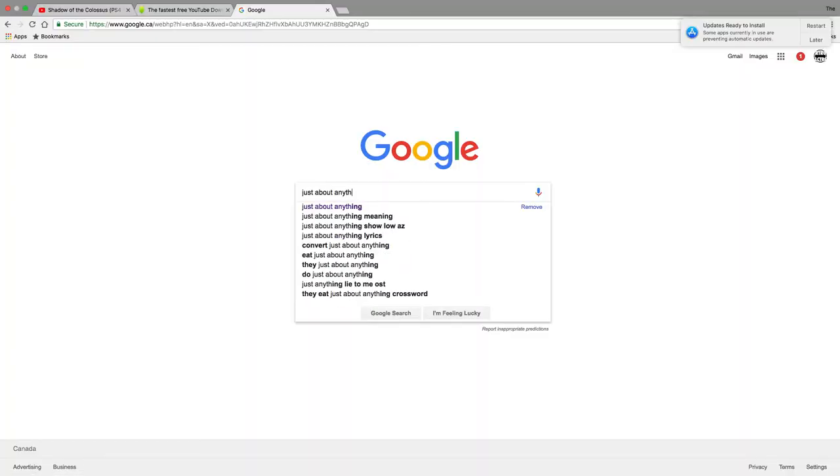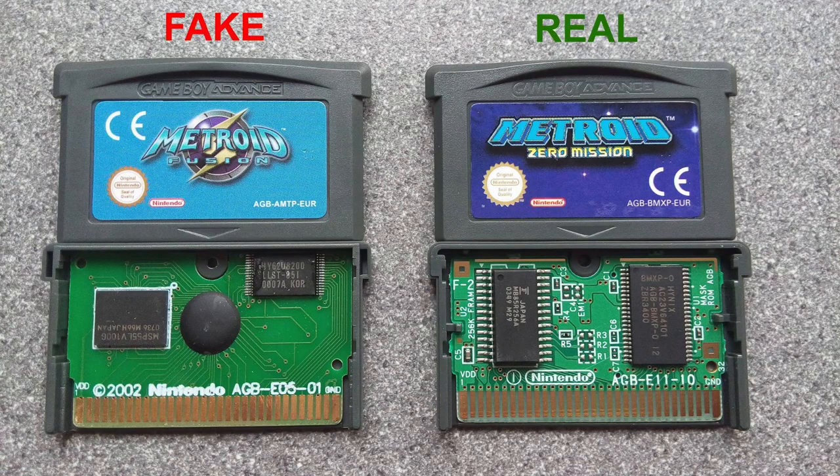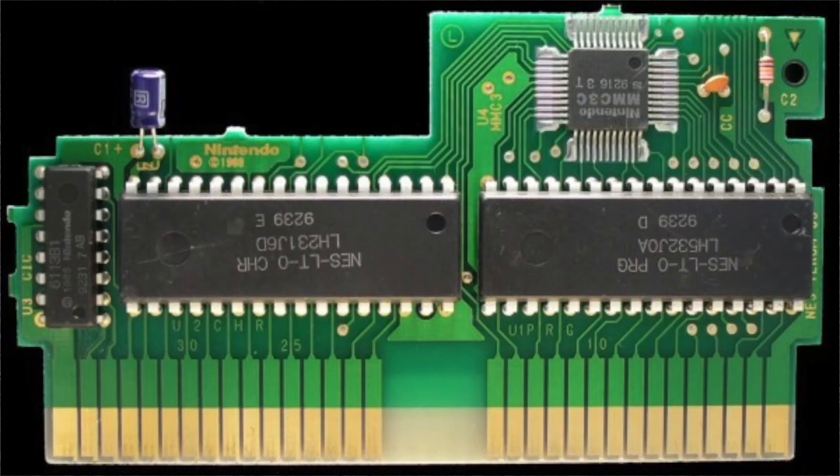And a simple Google search — Google is your source for anything. If you see a game that looks a little too good for the price, odds are it is. Do a Google search; if the seller allows it, open up the cartridge and check the chipsets inside — you can do a quick Google search to see what the chipsets are supposed to look like in that game. It's a trusting community we live in, but if you don't know your information, be prepared to get scammed.